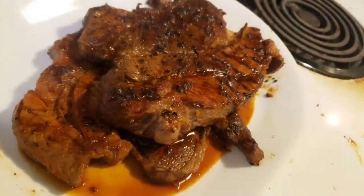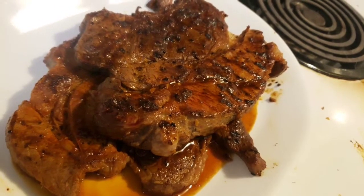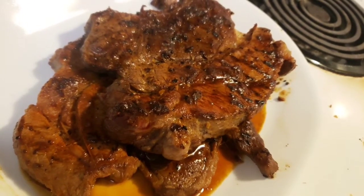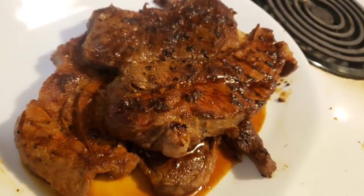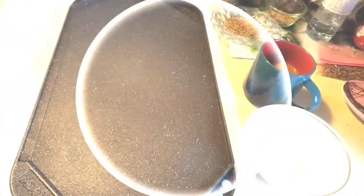Anyway, just a quick recap — I think the steaks are actually perfect. There's nothing wrong with them. They may not be medium rare, but they're probably medium — just not rare. Anyway, they're good.